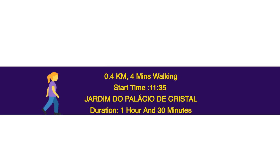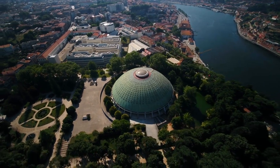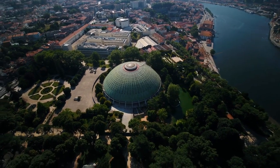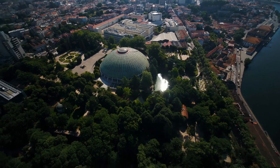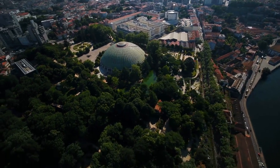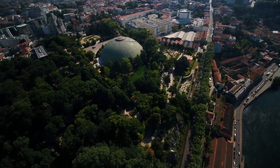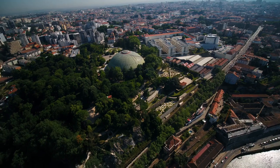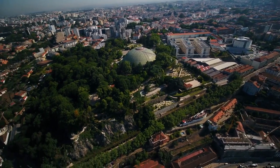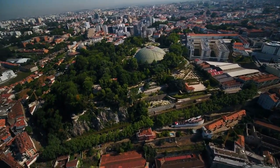0.4 km, 4 minutes walking. Start time: 11.35. Jardim do Palacio de Cristal — duration 1 hour and 30 minutes. The gardens of the Crystal Palace in Porto sit on a cliff west of the historical city center. The park was designed in 1860 by landscape artist Emil David to complement the Crystal Palace. The gardens feature sports facilities, a modern multimedia library, auditorium, cafeteria, the romantic museum, and tree-lined paths with views of the river.